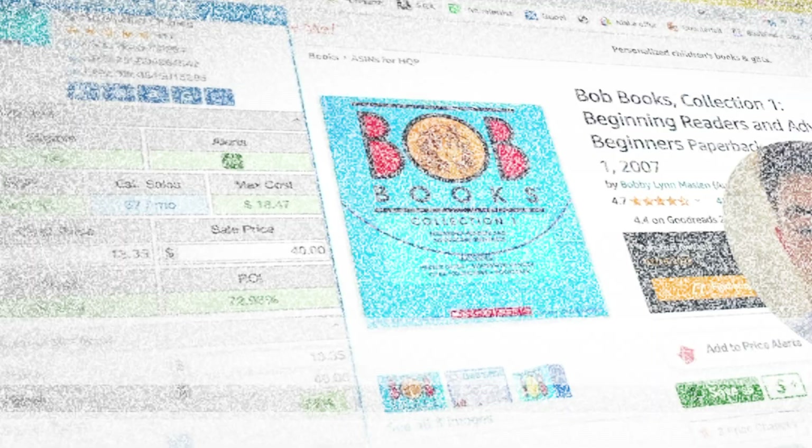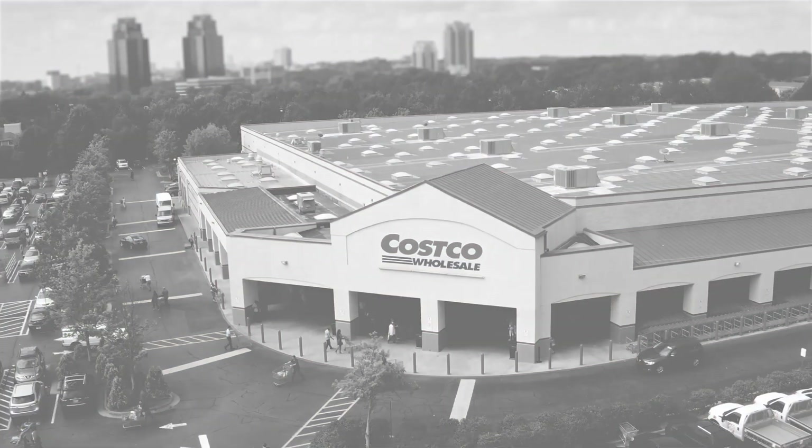What's going on everyone. In today's video I'm going to show you how you can literally flip books from Costco onto Amazon FBA, and it all started with a pretty crazy story.